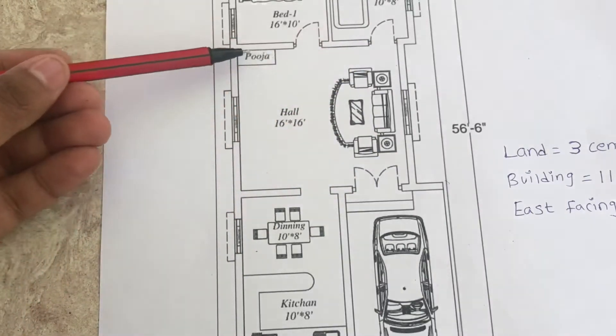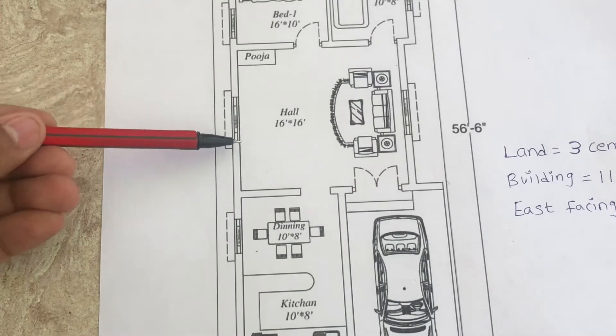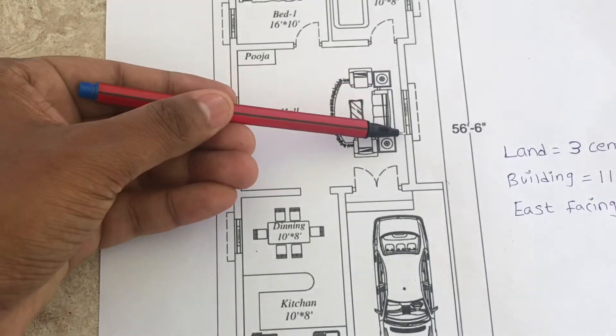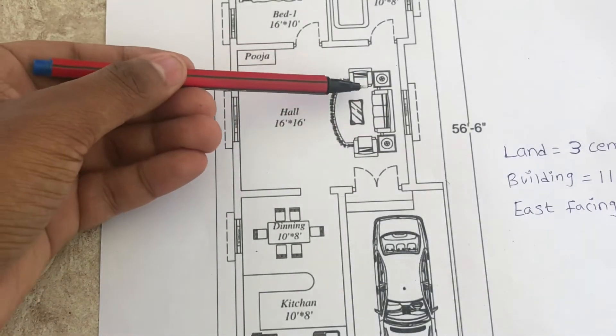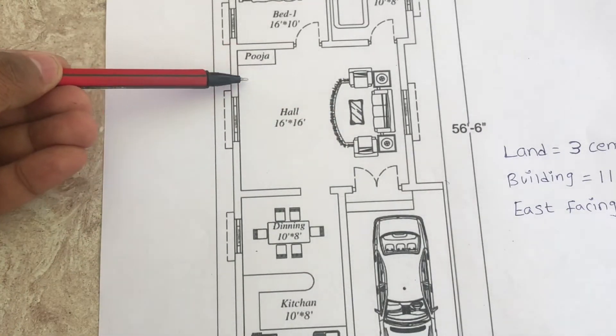Hall size is 16 by 16. Two windows are given in the hall. This is the sofa set and this is a wooden puja cabinet.